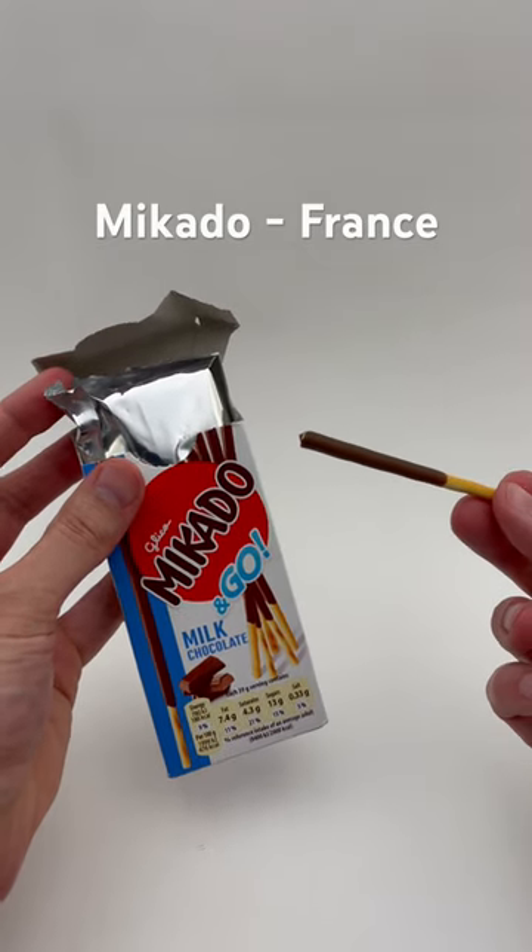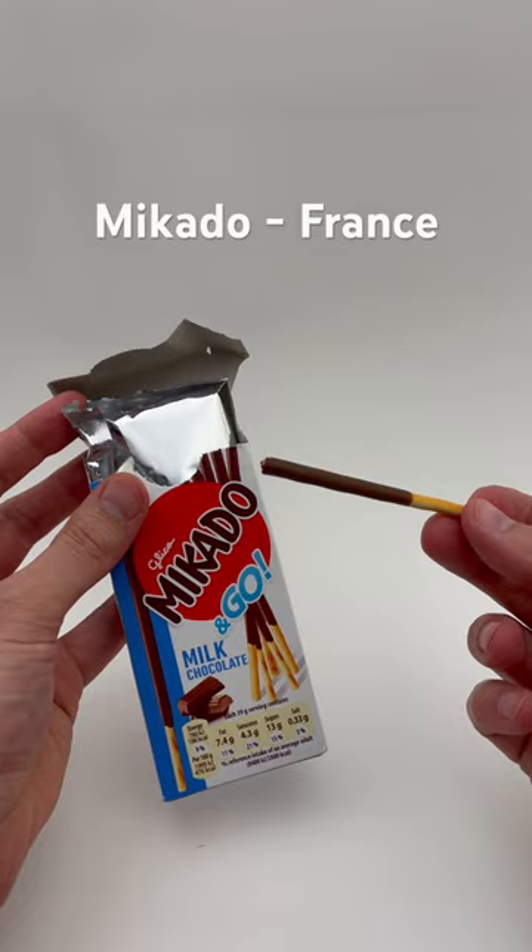Mikado for France — great as always. Thank you, and follow for more.